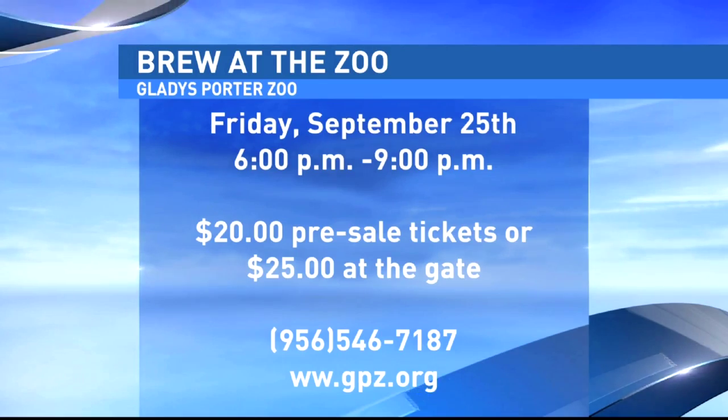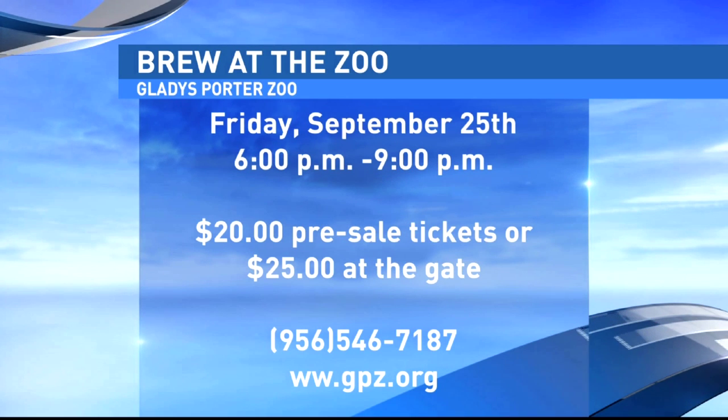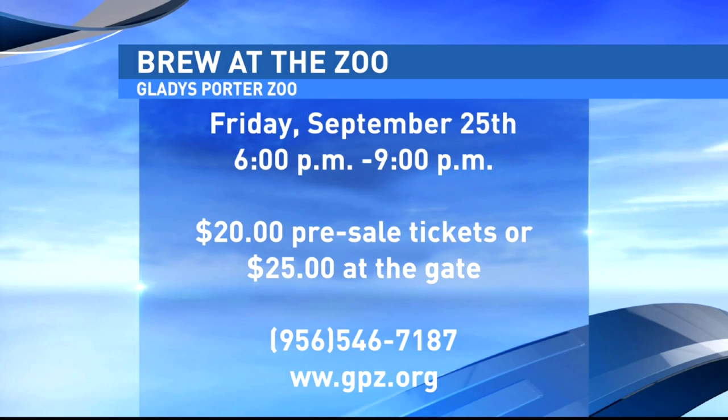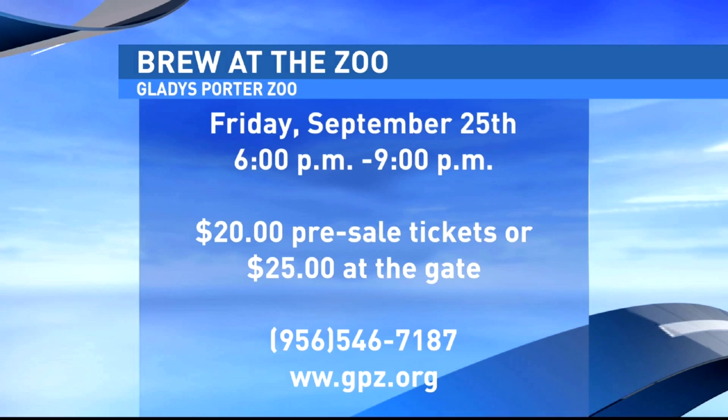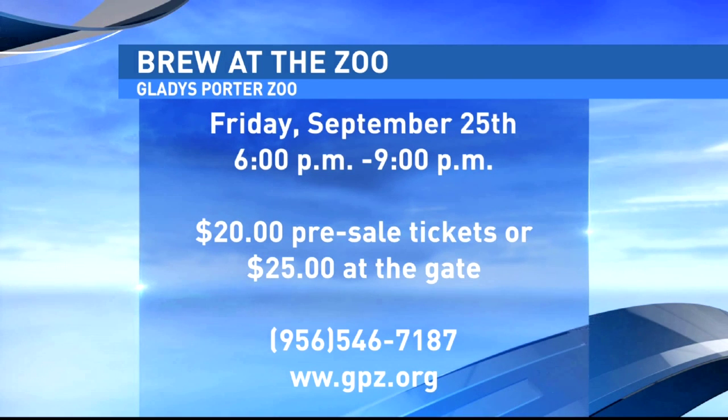The zoo has a big event this weekend — Brew at the Zoo. If you like beer and animals, it's your chance. It's $20 pre-sale for members, $25 at the gate. If you're not a member, it's $25 and $30 at the gate. Get your tickets now because there's a limited number. Go online to gpz.org for more information and to attend the event this Friday from 6 to 9 p.m.